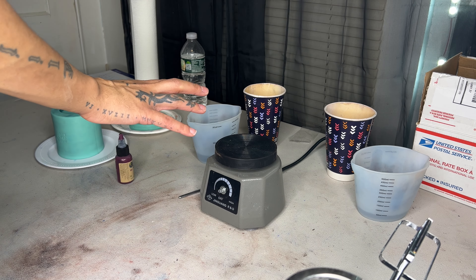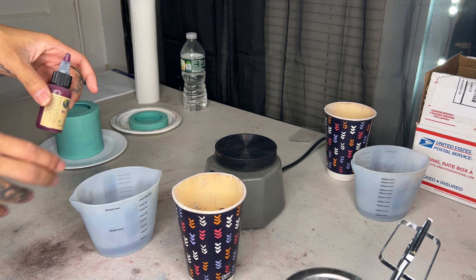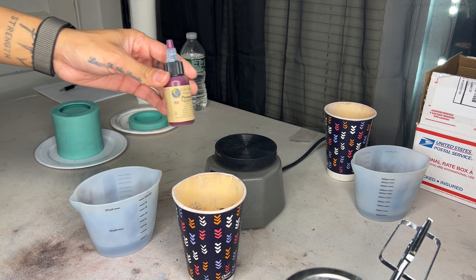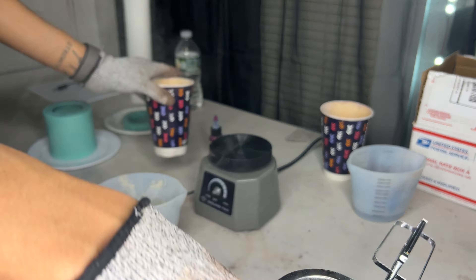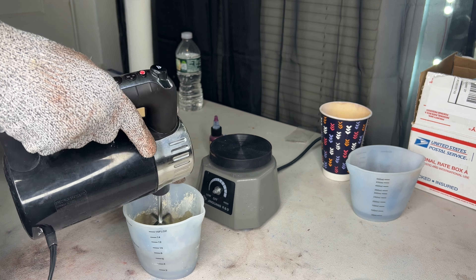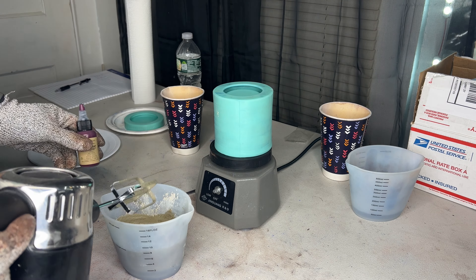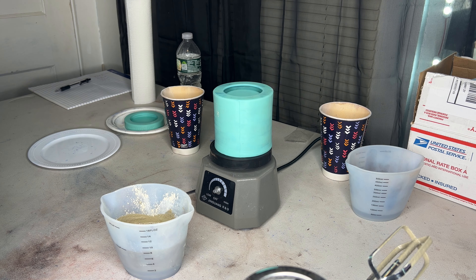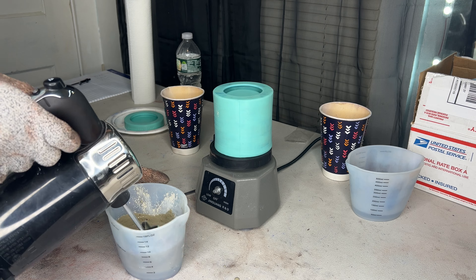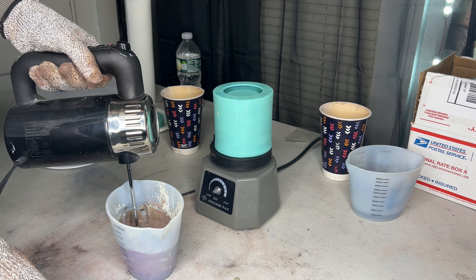Alright, I've already measured everything out so we don't have to worry about that again. I'm not sure whether to put the liquid pigment in the water first or mix everything first — you know what, I'm going to mix everything first and then put it in. I'm going to try maybe doing like two drops of this and see what happens. Oh — that was not two drops, bitch. Oh gosh.